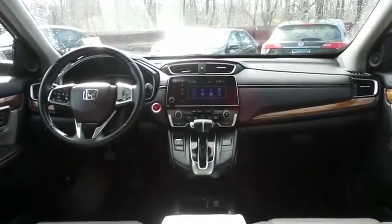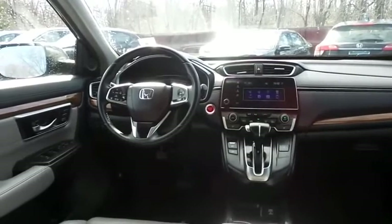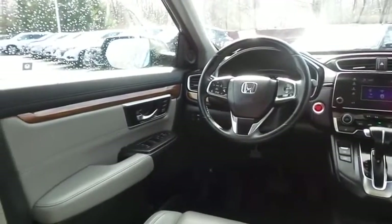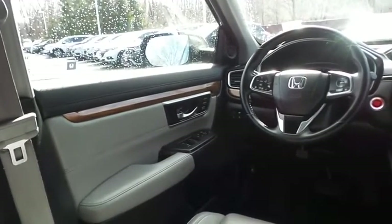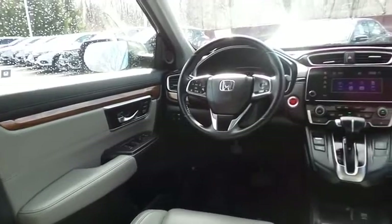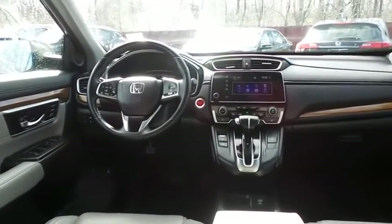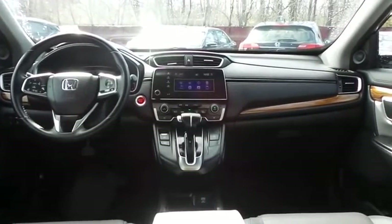This CR-V EXL comes fully loaded, with heated power front seats, reverse camera, keyless push-button engine start, memory driver's seat, dual-zone climate control, rear air conditioning, wood trim, home-link garage door opener, power windows, mirrors, and door locks, keyless entry, heated mirrors, and digital speedometer.